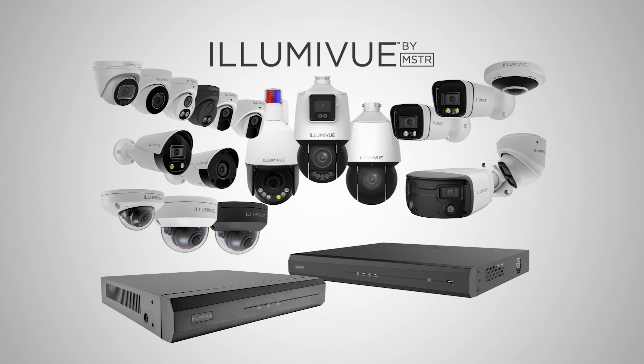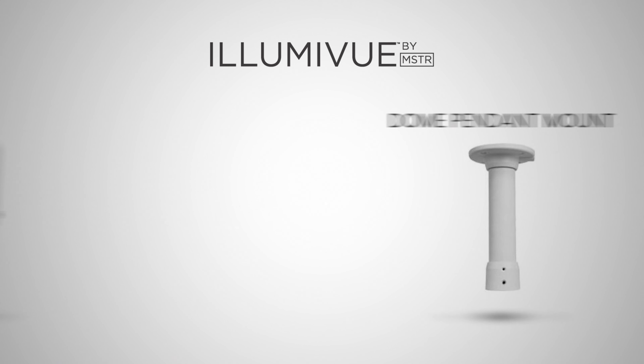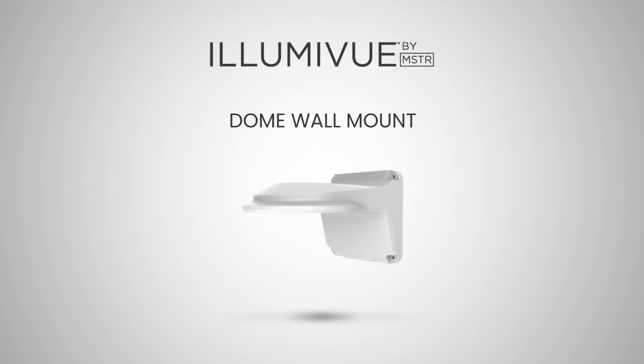Everything in the Illumaview line will be NDAA compliant, so if you're bidding government projects or you just want your homeowners to feel good — if the government agrees with it and wants it on their property, homeowners can as well. All of our Illumaview products are going to be full metal housings — we don't offer any plastic housings. We offer a full line of accessories: wall mount, ceiling mount, corner mount. All cameras have built-in microphones so we can listen in and record audio. Many cameras, like the IP80 RBDNL, have the built-in speaker for two-way audio.